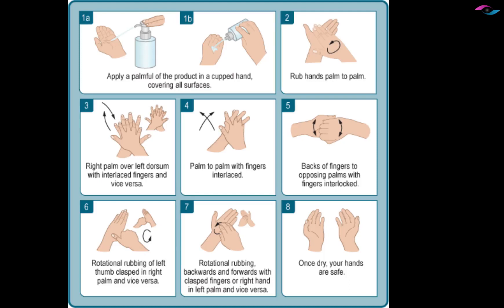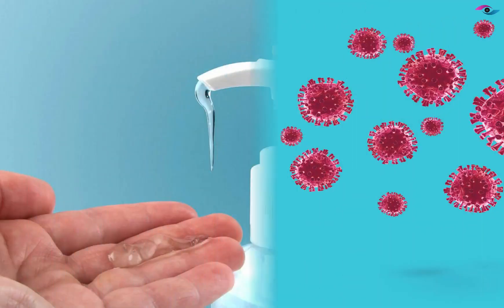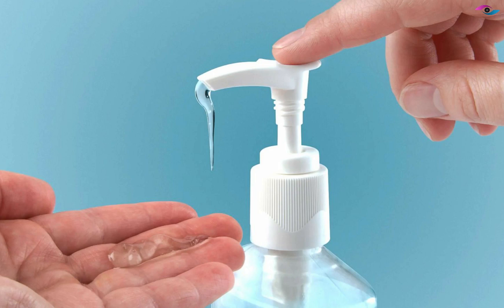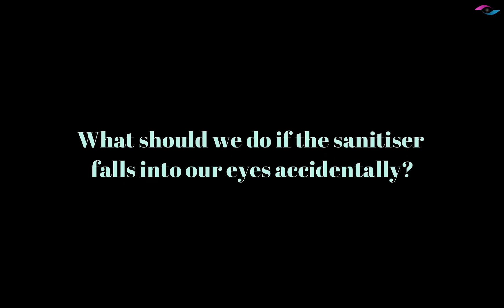Maintenance of strict hand hygiene is essential to control the spread of coronavirus. We are all regularly sanitizing our hands with alcohol-based hand rubs. But we should be cautious and avoid sanitizer splash into our eyes. What should we do if the sanitizer falls into our eyes accidentally?